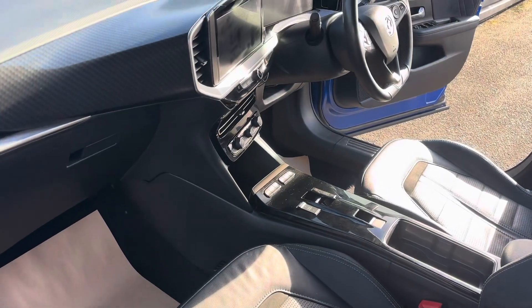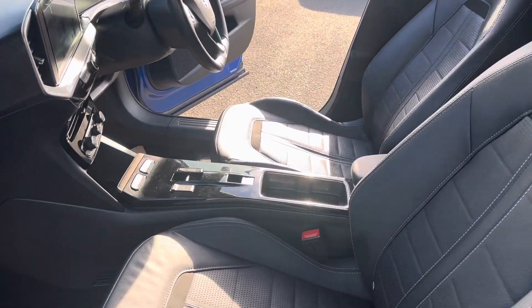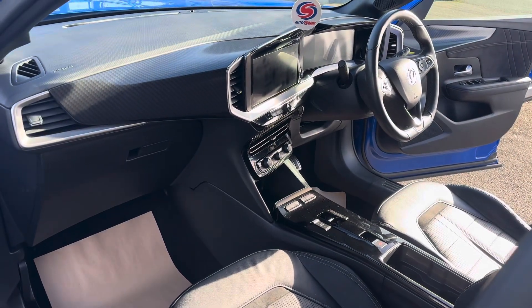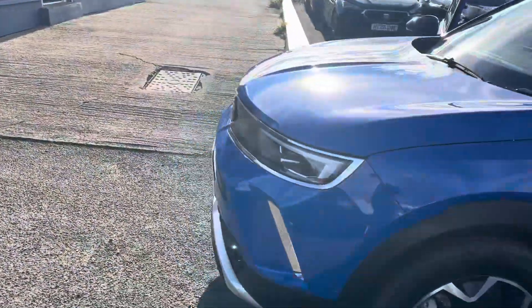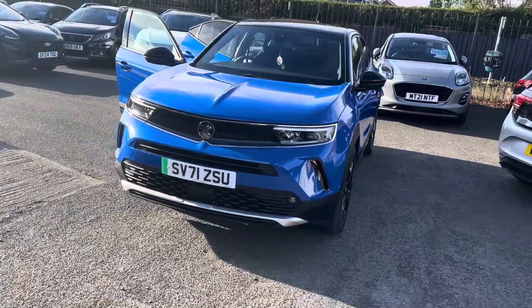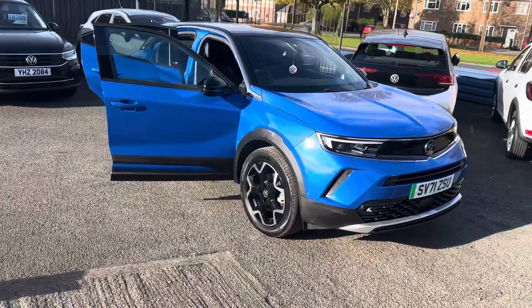A bit of background on ourselves — we're a family run business, been established since 1981. We specialise in one owner, low mileage vehicles with full history, and this is exactly that. We've been going for 42 years, pride ourselves on looking after our customers, as always reflected in our reviews online. We won Retailer of the Year twice at the Auto Trader Awards, along with many awards over the last many years.